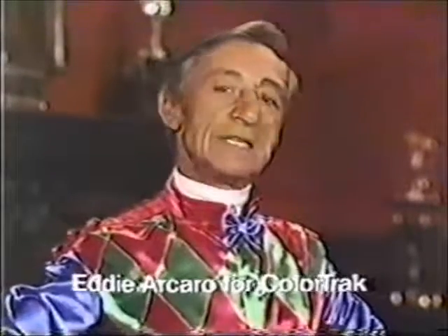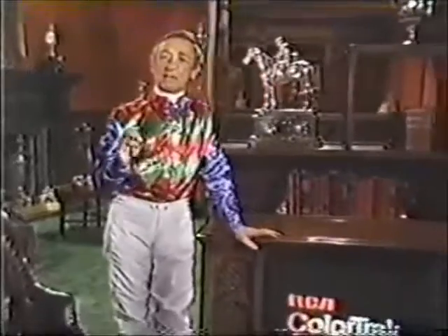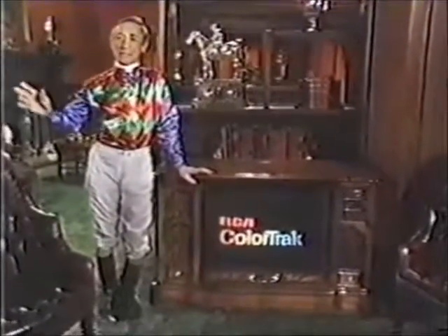Eddie Arcaro for Color Track from RCA. These racing socks are royal blue, red, and kelly green. RCA wanted me to tell you the right colors because getting the color right is what their exclusive Color Track system is all about.